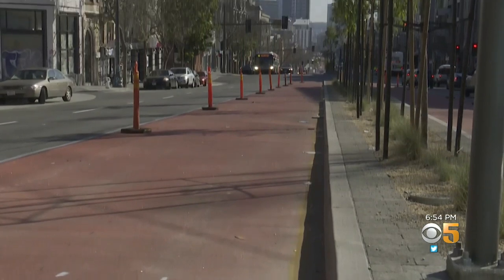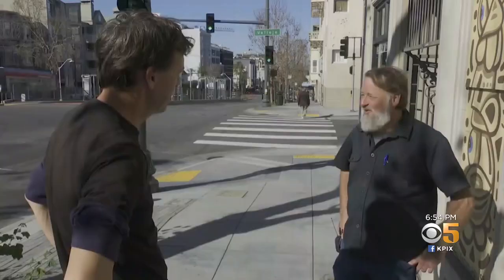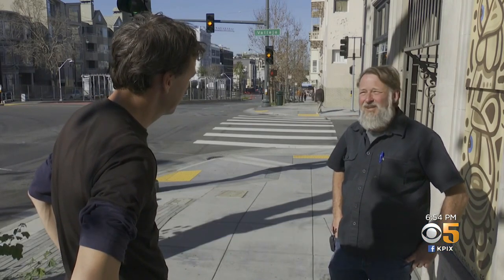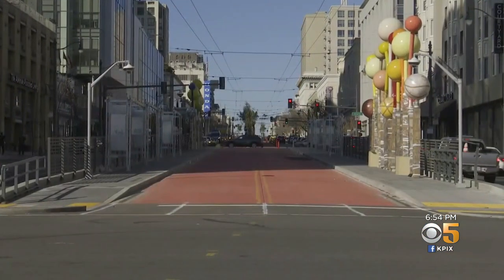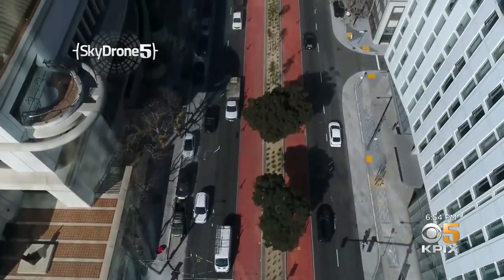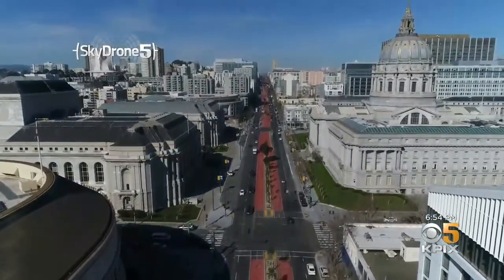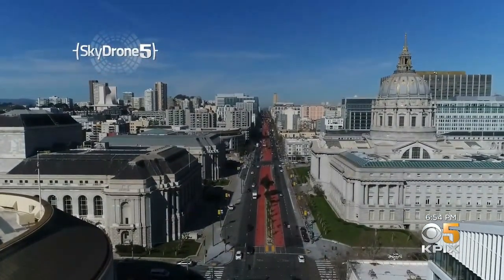Now we have this beautiful bus lane out here, and it's concerning. You wonder, are there enough people here still left to use it? Downtown seems like a ghost town. And the overhaul of Van Ness Avenue is finally drawing to a close. San Francisco's grand north-south boulevard has been transformed, and in the time it took, the city has changed as well.